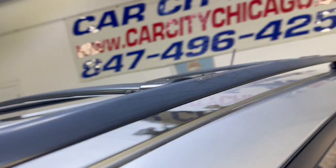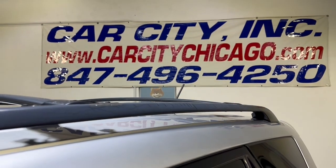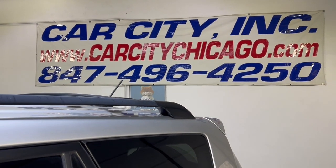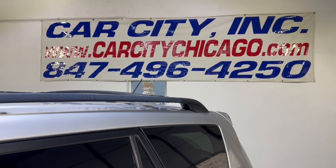So if you guys have any questions or would like to schedule a test drive of this beautiful 2009 Toyota RAV4 Sport with 111,000 miles, please feel free to give us a call at 847-496-4250, check our website carcitychicago.com for more information, pictures, video, and a free Carfax report.